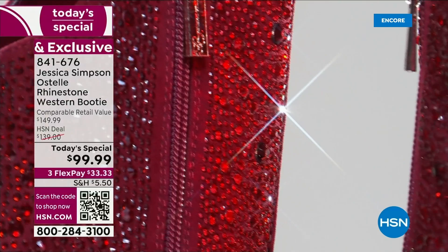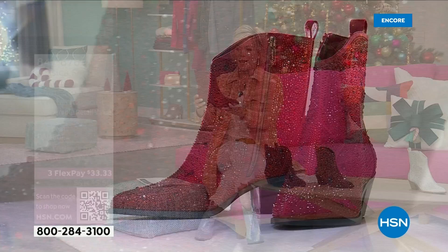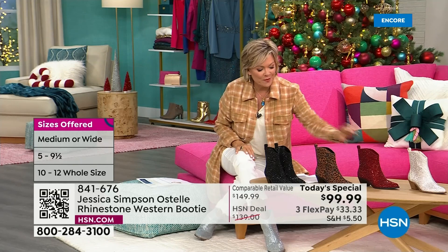If you're just tuning in, this is available in both medium and wide widths, starting at size five all the way up to size twelve. Talk about a custom fit for all of you — and it's the same price for everybody, no matter what size you might need. But I just love the Merlot.